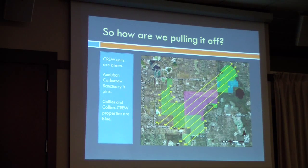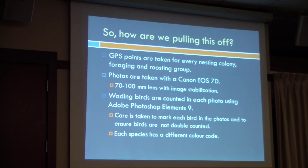The mechanics: we fly the transects, circle, and count. When we find something, we take a GPS point and note on our data sheets whether we think it's nesting, roosting, or foraging. As we fly the transects, we keep altitude at about 800 feet. When we find something, we bring it down to 500 feet and circle closely to get better photos. We've tried different cameras, different lenses, and different settings to figure out exactly what works best.